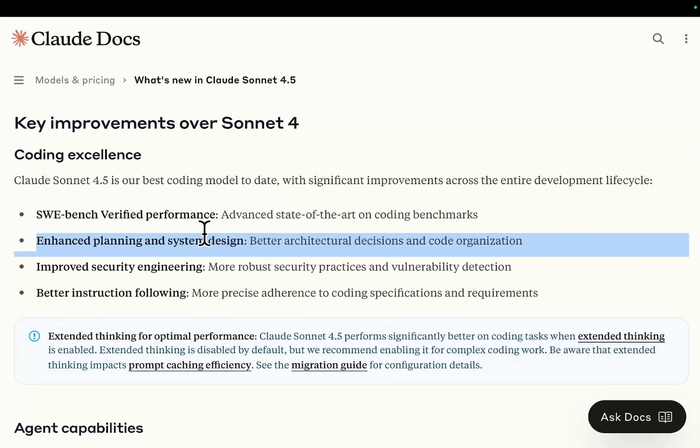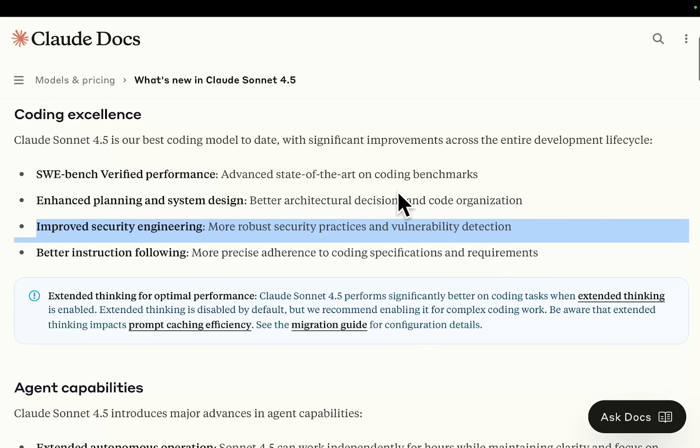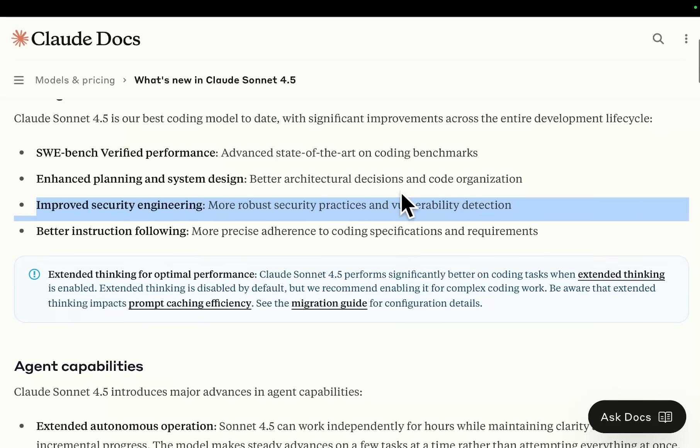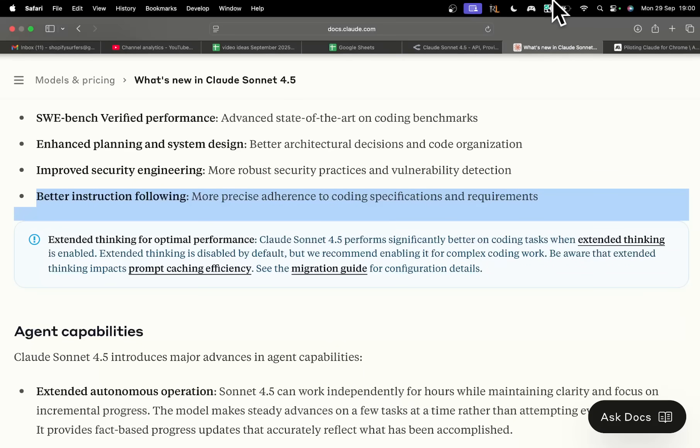Enhanced planning and system design — better architectural decisions and code organization. Huge. Improved security engineering — more robust security practices and vulnerability detection. Also huge. Better instruction following — more precise adherence to coding specifications and requirements.